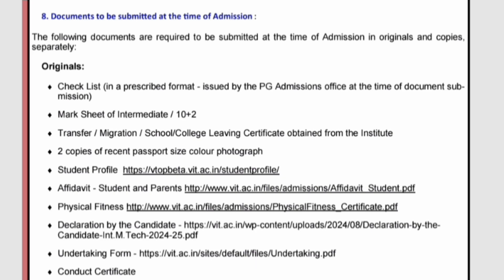Two copies of recent passport size color photograph. Then you have to fill your profile on this link — student profile on vtobata.vit.ac.in/student-profile. They will send this link to you when you get admission, so don't worry about it. There are also two affidavits — one for students and one for parents — about the admission. The affidavit PDF is available at vit.ac.in/files/admissions/affidavit.pdf.